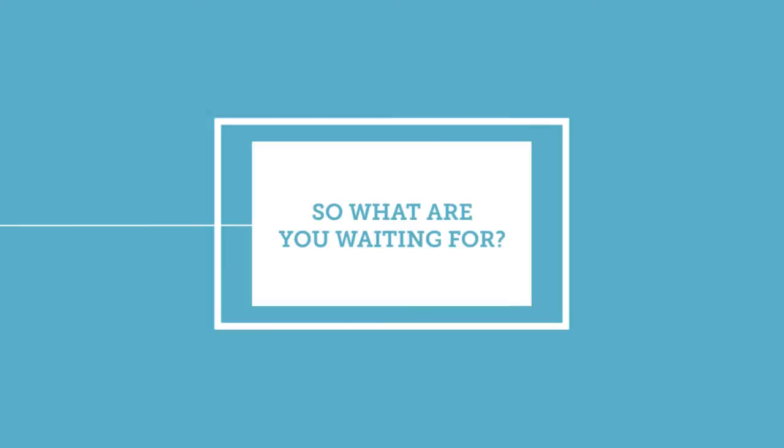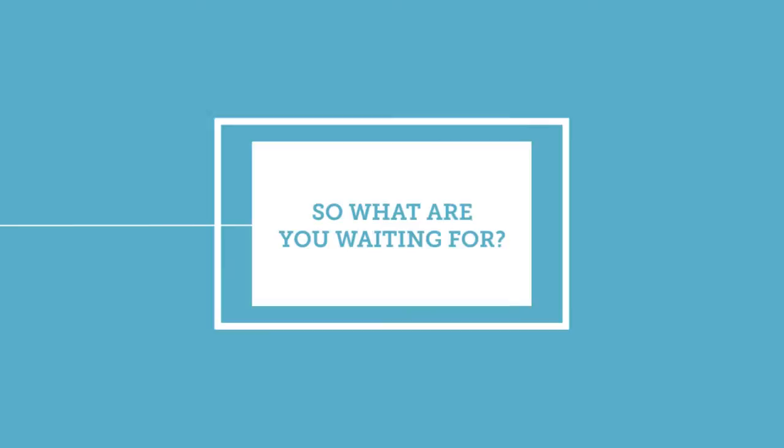So what are you waiting for? Change the game with Capgemini. Contact us to find out more.